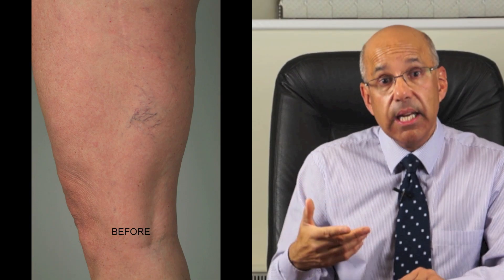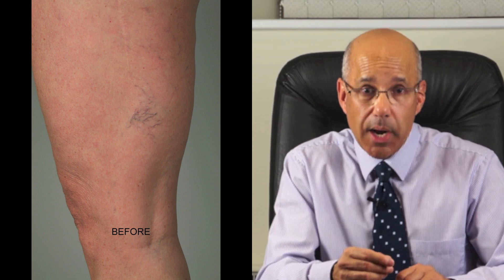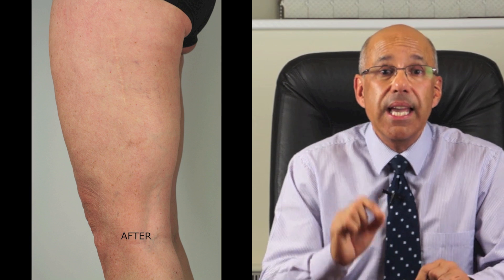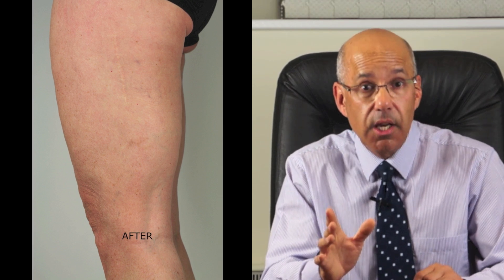Number 7: How quickly do the broken veins fade? Treatment of leg thread veins takes time. Any reflux in larger veins must be dealt with first, then the feeder veins and thread veins can be injected. Typically three treatment sessions are needed with an interval of 6 to 12 weeks between each session, and then there is a healing process during which the thread veins fade. It is best to start treatment as soon as possible. If you are not sure where to find a specialist, the British Association of Sclerotherapists has a directory of vein experts around the UK — the link is in the description below.